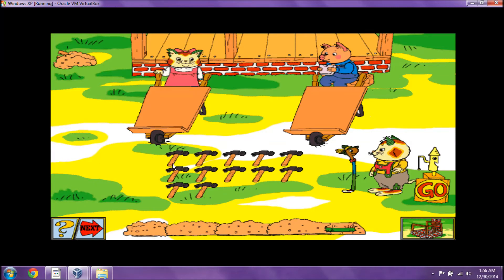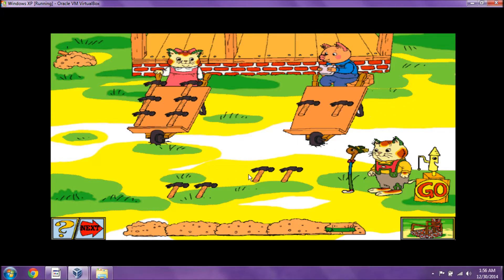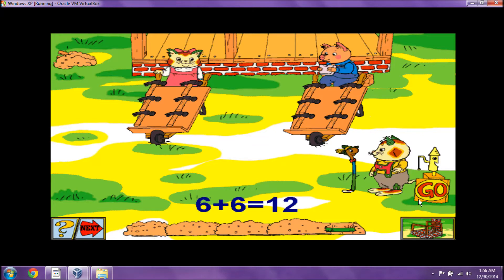Here's a new set of supplies to pass out. One, two, three, four, five, six. One, two, three, four, five, six. Terrific! You're right. Twelve can be divided into two sets of six.